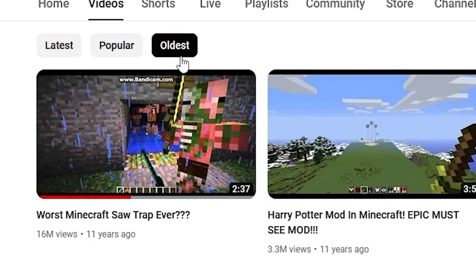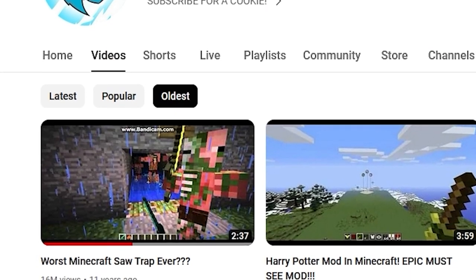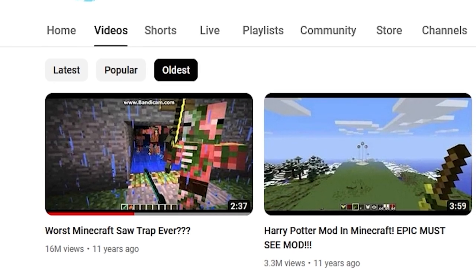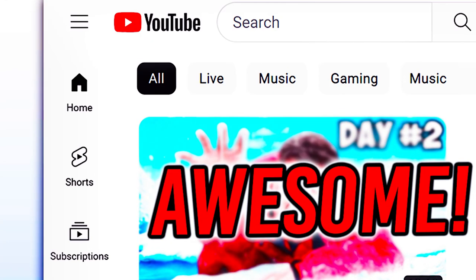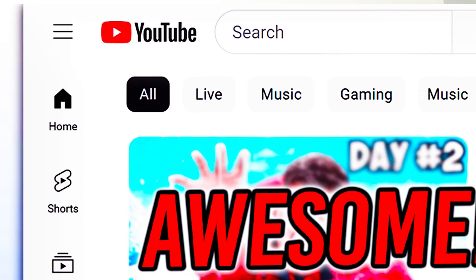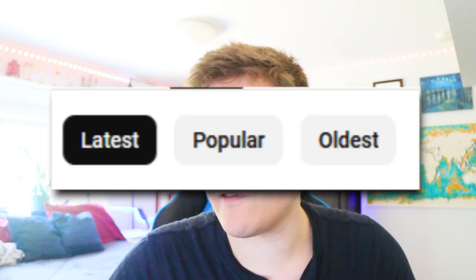The 'oldest' filter would show you the oldest videos first — a cool way to look back on a channel's history and navigate through content. For some reason, YouTube got rid of it. It was a heavily used feature that people loved, and YouTube took it away during their whole platform redesign for no apparent reason. But hey, it's back now alongside another new feature.